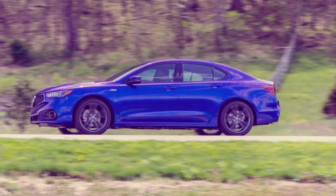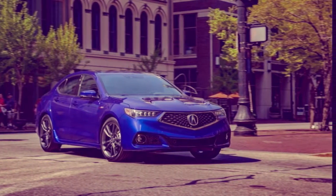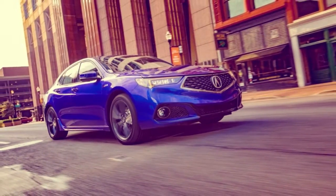We drove a TLX V6 A-spec with SH-AWD to see whether Acura's restored enthusiasm for precision-crafted performance is obvious in what is basically a mid-term refresh of a vehicle that hasn't left a lot of an impression since it launched for 2015.